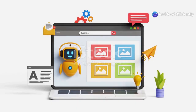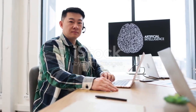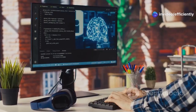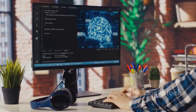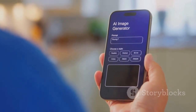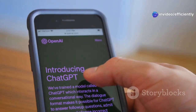Lastly, futuretools.io — your AI toolkit for the future. Finally, we have futuretools.io, and this website is basically a treasure chest for anyone who loves staying ahead of the curve with AI. It's a curated directory of all the coolest, most innovative AI tools out there, constantly updated with the latest and greatest. Whether you're looking for AI writing tools, image generators, productivity hacks, or anything in between, futuretools.io has got you covered.